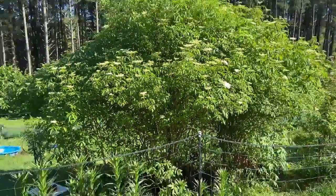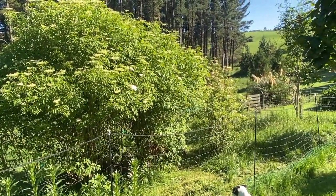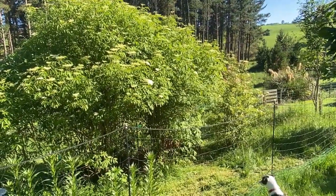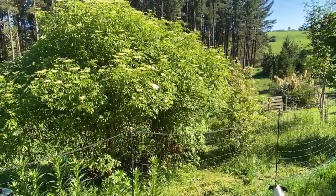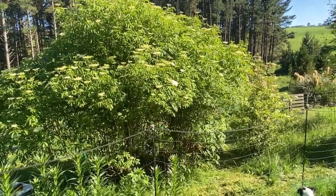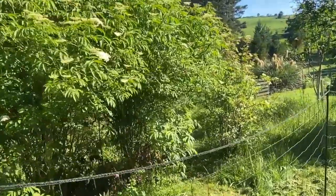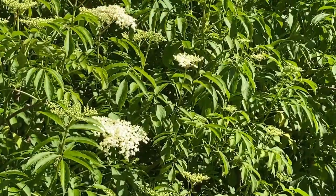These trees here are elderberry. You can't really eat them, but they make the most fantastic champagne — elderberry flower champagne. You pick the flowers to give the flavor and it's most delicious. I'm getting very close to having enough white flower heads to make my champagne.